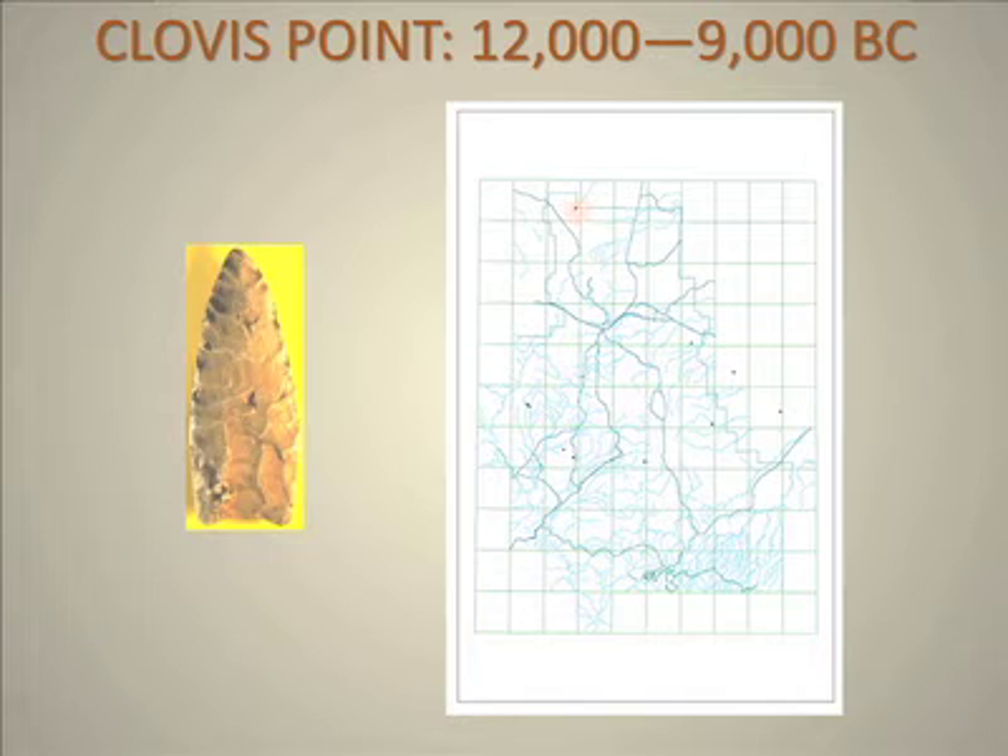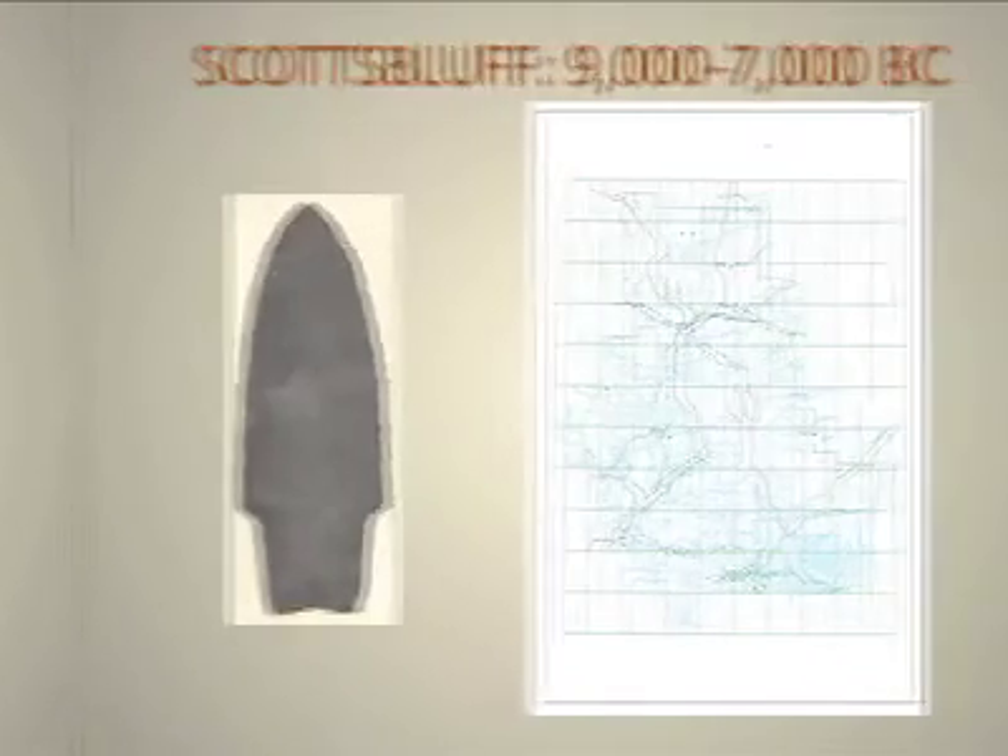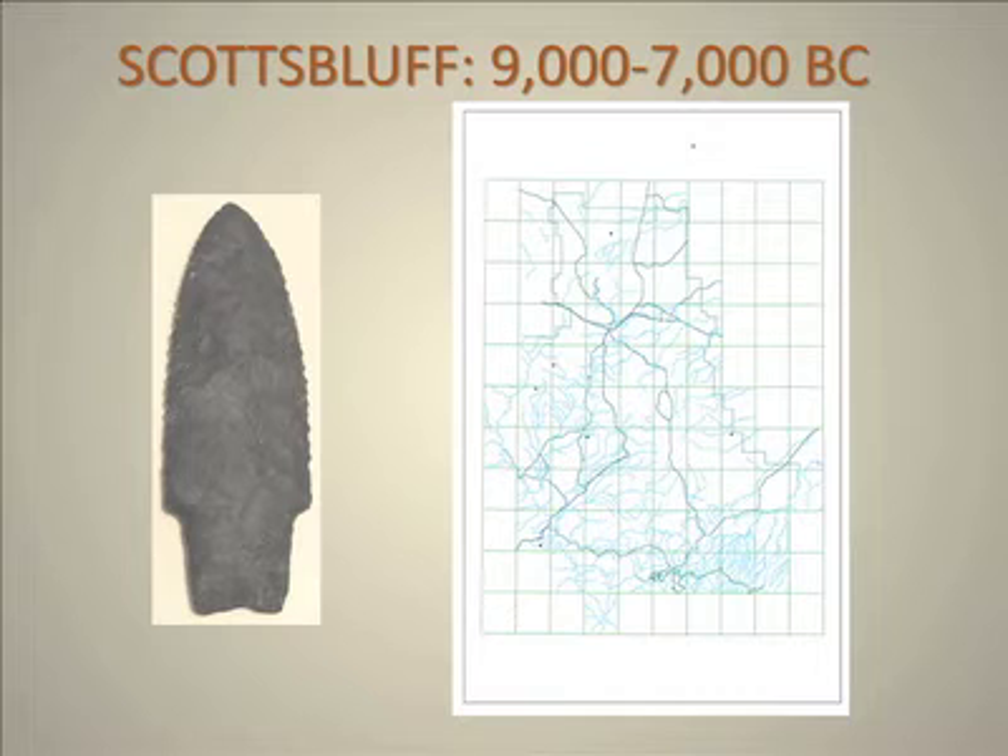There is one point up here, and then there are also a couple of points that did not get picked up by the program, which are around Flagstaff, Lupaki, and so forth. The next slide is from the late Paleo period — these are the Scottsbluff points. These also tend to be congregated in the central area, more in the Verde Valley, as was true of the Clovis Points. There are a few scattered around, more than there were with the Clovis.